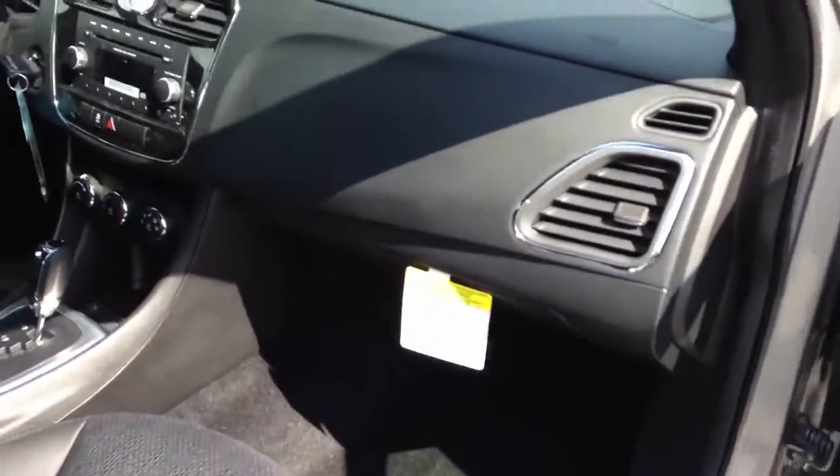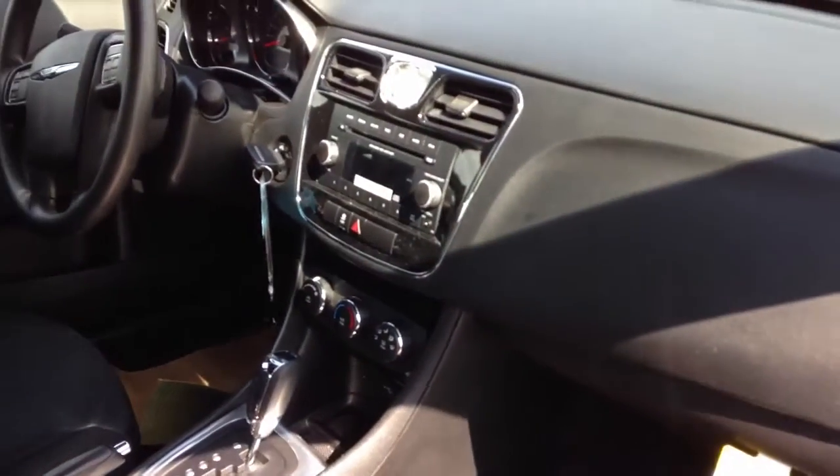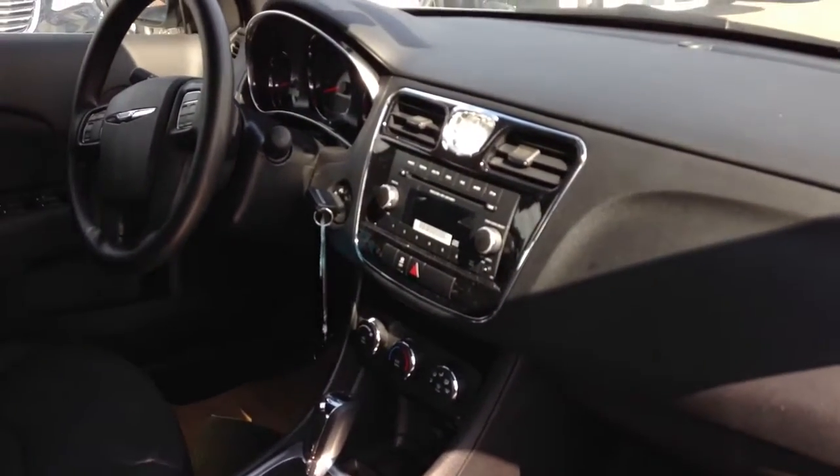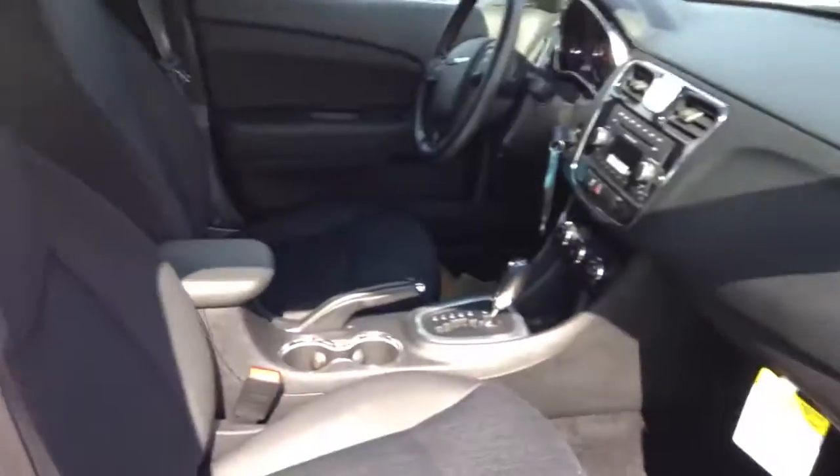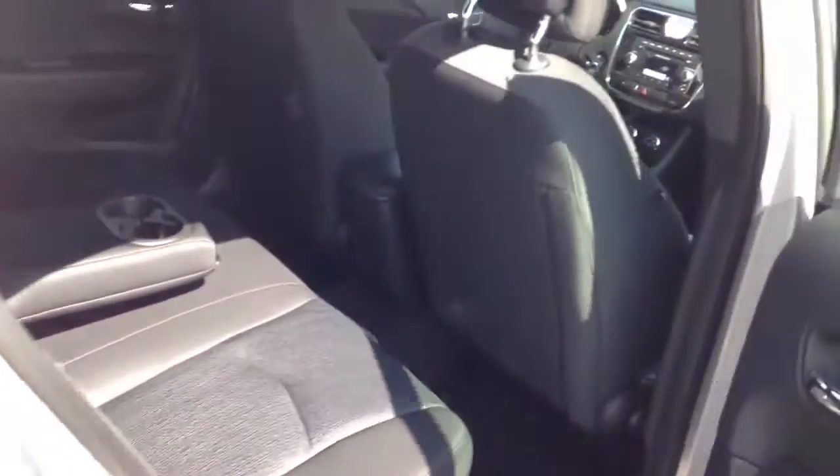Really nice materials inside and out. Standard AM/FM radio with auxiliary port so you can listen to your iPod or MP3 player. Extremely comfortable seating — roomy. I love this because you get the look and feel and refinement of a nice luxury midsize car without the price tag.